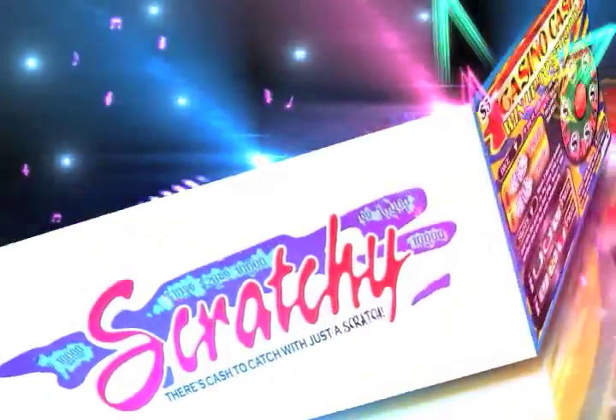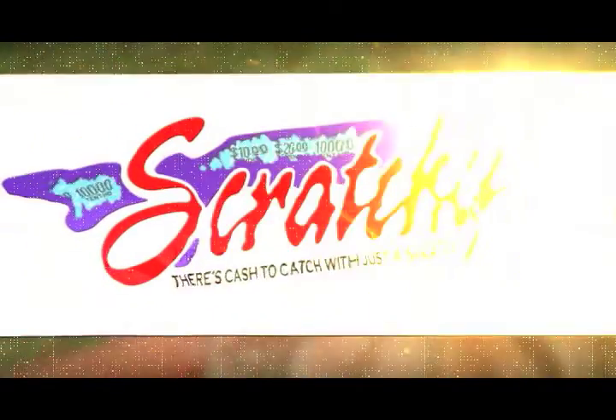Hurry, hurry — get your scratchy at all lotto agents. There's cash to cash with just a scratch. Stay scratchy.